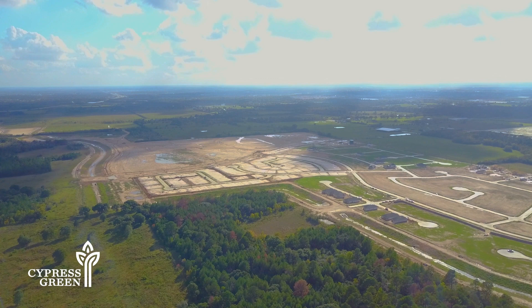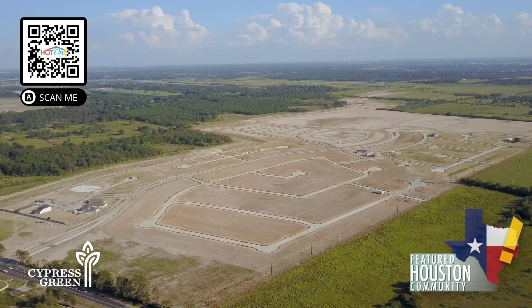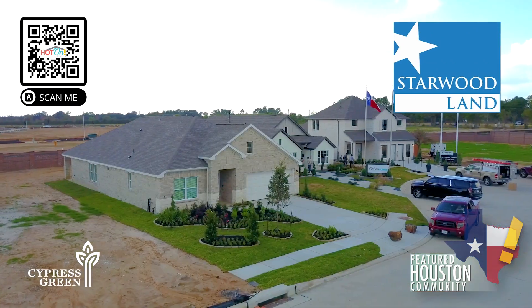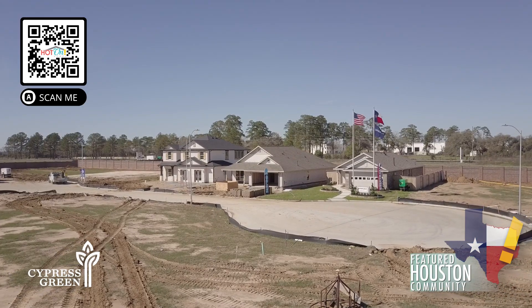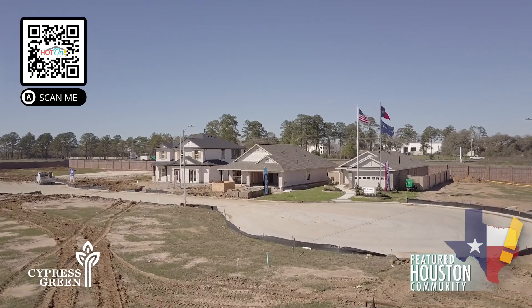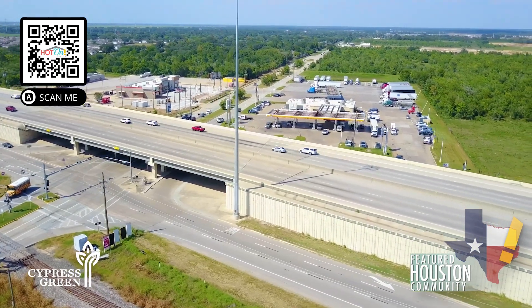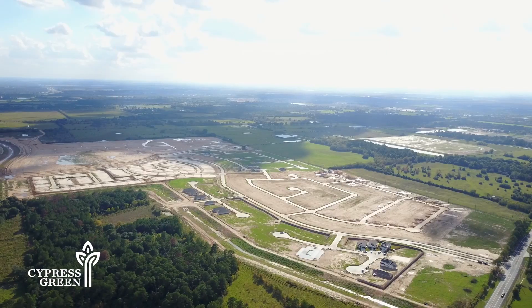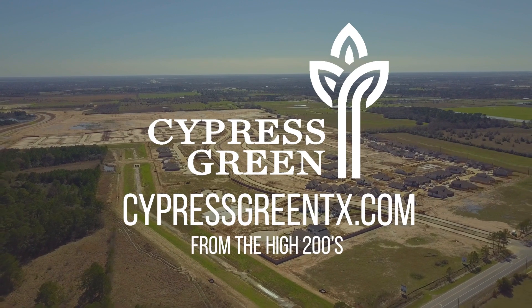Radiating small-town vibes, Cypress Green is the perfect place to live life at a slower pace. Developed by Starwood Land, this master-planned community is home to outstanding builders known for their superior quality and innovation. The community is conveniently located on FM 2920, close to both 249 and 290, giving residents easy access to great Waller ISD schools and plenty of fun shopping and dining opportunities. Visit Cypress Green today, where everyone knows your name.